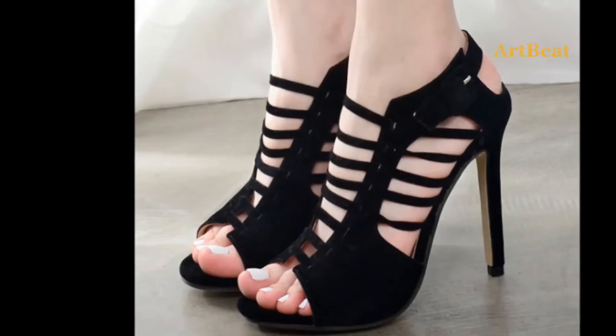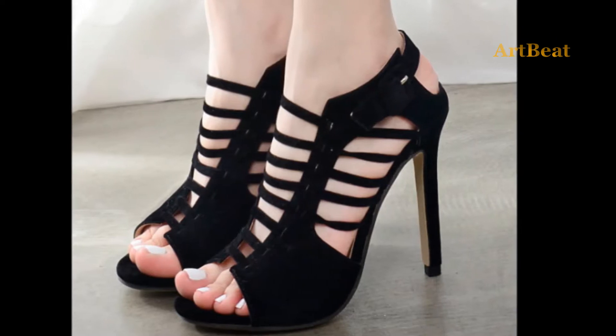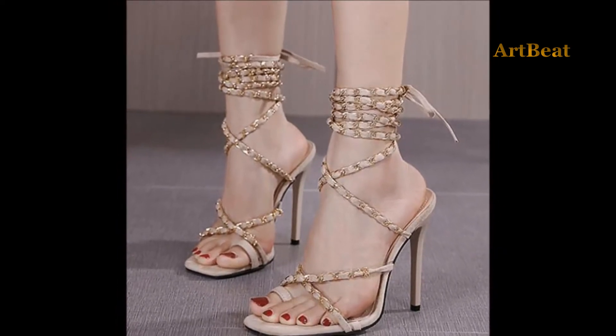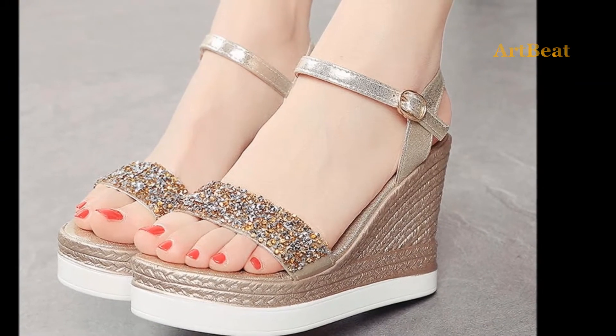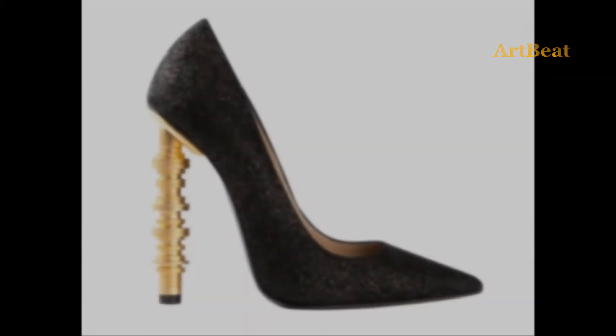Hi friends, welcome back to my channel Art to Beat. Hope you all are fine and doing well. Let's get into the video. In this video I am going to show you the latest fashionable and trendy sandals and shoe designs. Before going further, please subscribe to my channel Art to Beat if not yet subscribed, and click on the bell icon for channel updates.